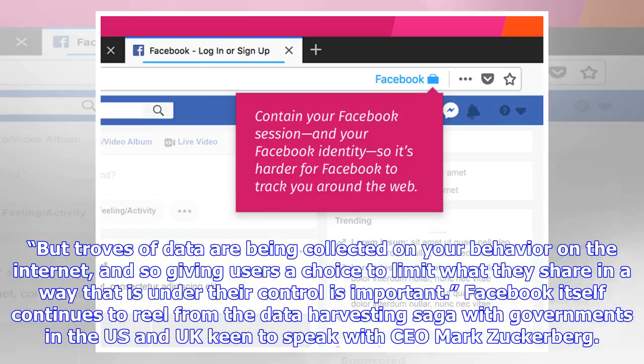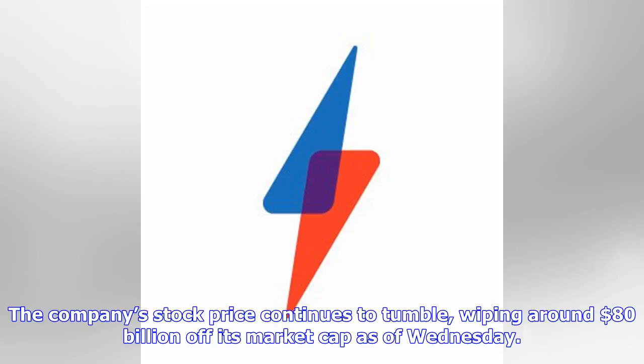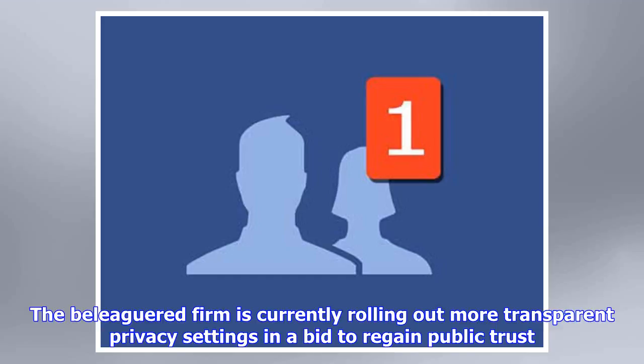Facebook itself continues to reel from the data harvesting saga, with governments in the US and UK keen to speak with CEO Mark Zuckerberg. The company's stock price continues to tumble, wiping around $80 billion off its market cap as of Wednesday. The beleaguered firm is currently rolling out more transparent privacy settings in a bid to regain public trust.